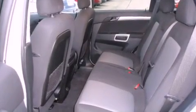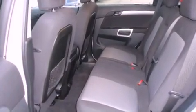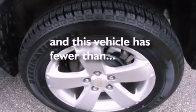Also included are stability control, an anti-lock braking system, dual airbags, air conditioning, and this vehicle has less than 19,000 miles.